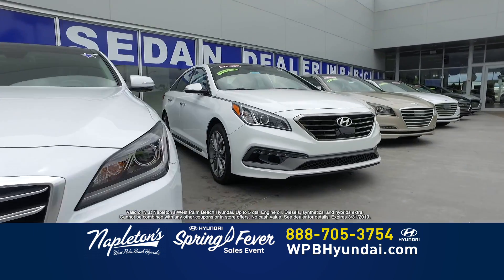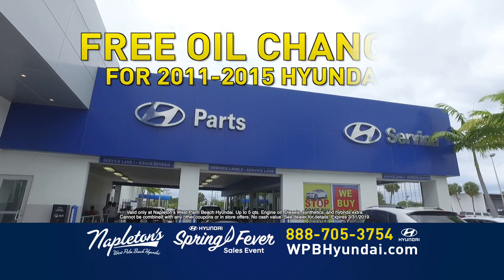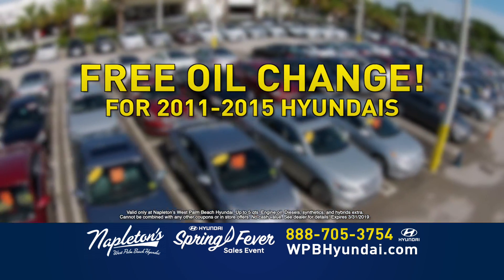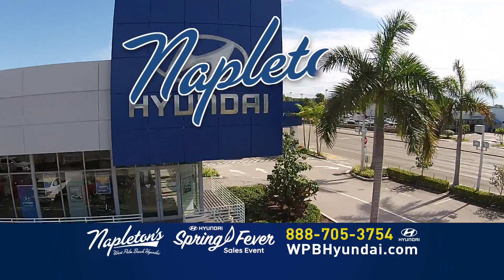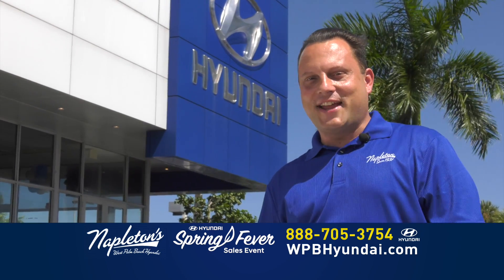Are you the owner of a 2011 to 2015 model year Hyundai? Come into Napleton's West Palm Beach Hyundai today for a free oil change. Get a free oil change if you bring in your 2011 to 2015 model year Hyundai. Only at Napleton's West Palm Beach Hyundai. Don't worry about your credit. Give us a call now.